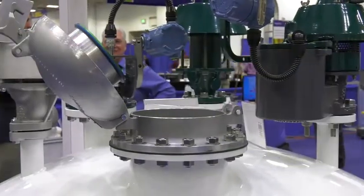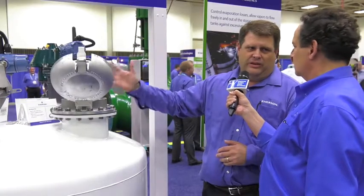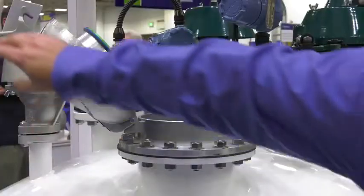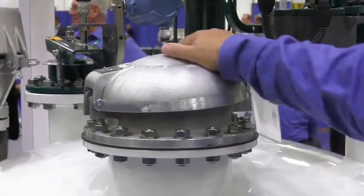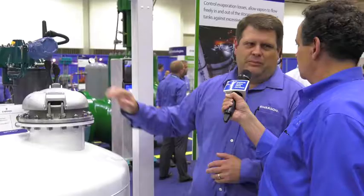This can open up to allow the customer to have access to the tank so they can gauge it, they can sample, they can do whatever they need to do. Close it back up — hatch seals up. Now you still have that pressure and vacuum protection on the tank, but the hatch stays closed. Is this available right now? It is available right now — we're ready to ship whenever you need it.